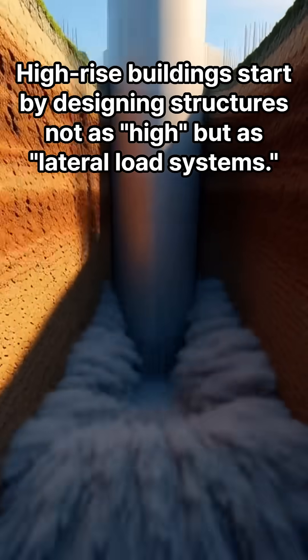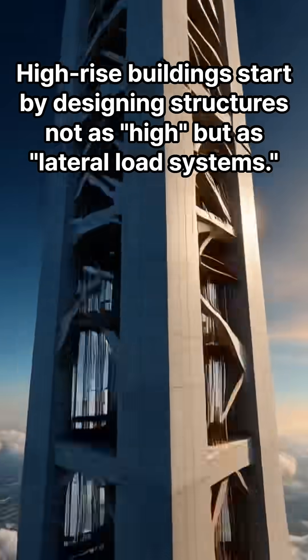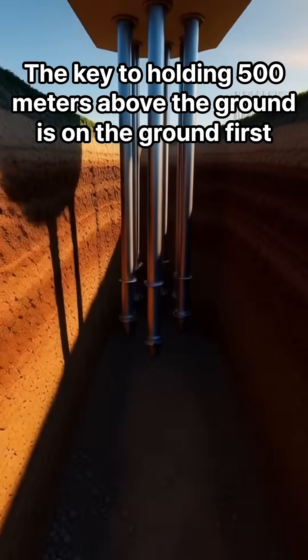How do you build a skyscraper? High-rise buildings start by designing structures not as high, but as lateral load systems. The key to holding 500 meters above the ground is on the ground first.